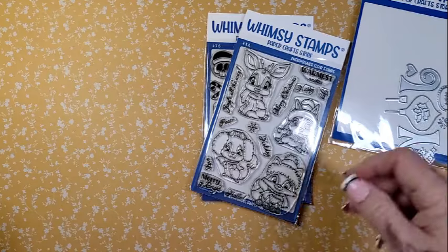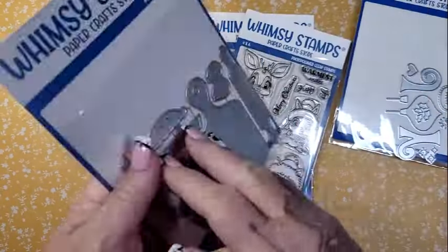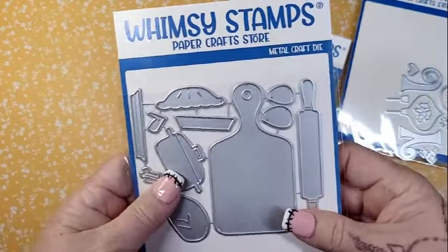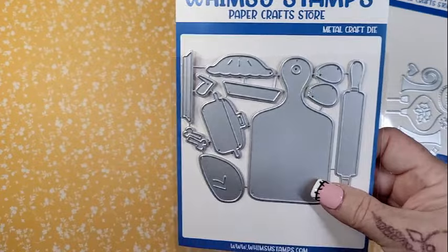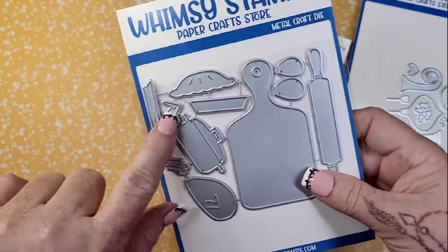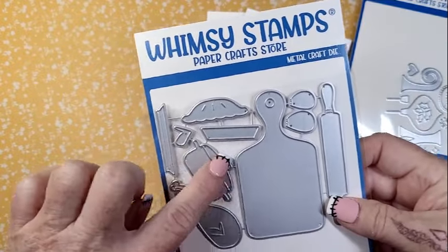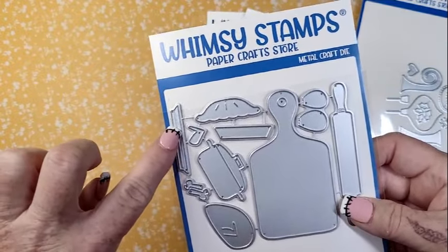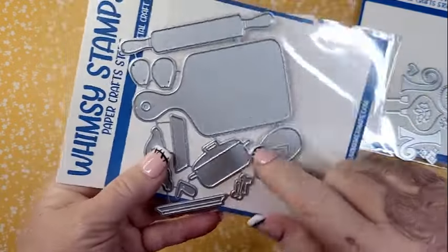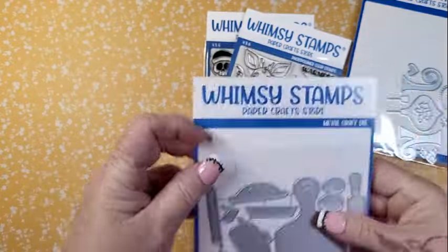I used to be a big baker during the holidays — I haven't been in a couple years — but there's a baking die set. I like to do prim stuff, so I thought these could be really fun with some different prim things. There's what I'm guessing is a turkey with drumstick pieces, a pie, something that looks like a pie pan or a platter for the turkey, a Dutch oven, a rolling pin, and a cutting board. Very cute.